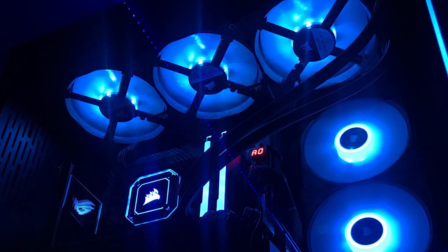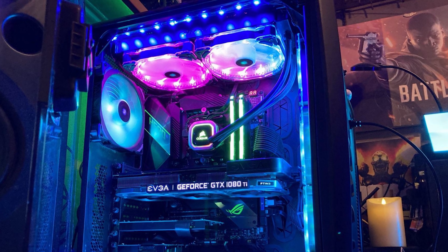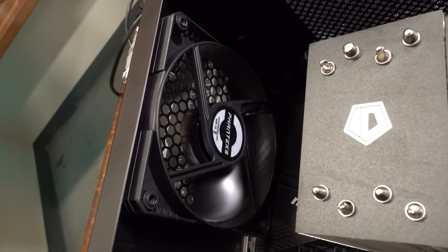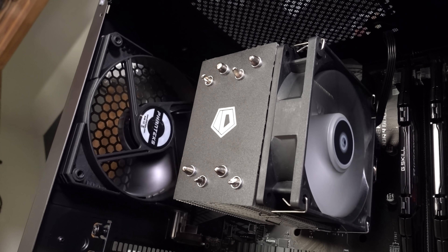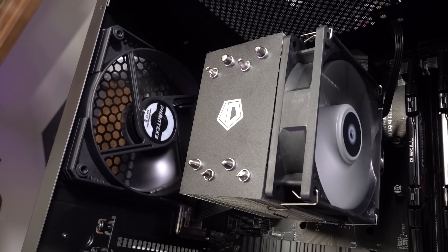The next common problem I see with builds is one that sucks as much as it blows — I'm talking about fans, of course. Improper orientation, mismatching fans, or uneven air pressure can affect performance and aesthetics all the same. Take orientation, for example. If your rear case fan is mounted as an intake, it might compete with the heatsink fan on your CPU cooler, compromising airflow and thermals, while creating more dust buildup without proper filtration.